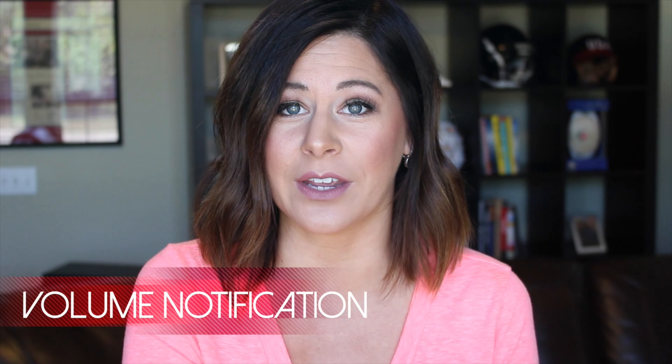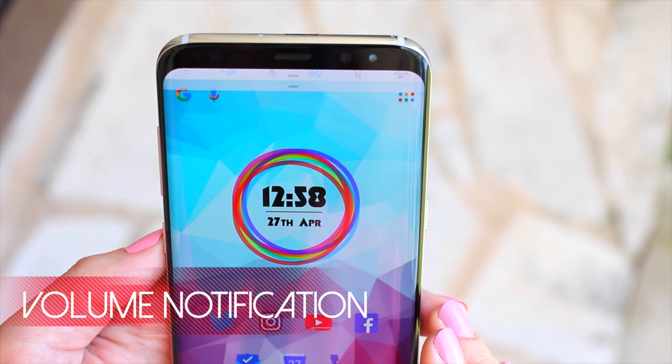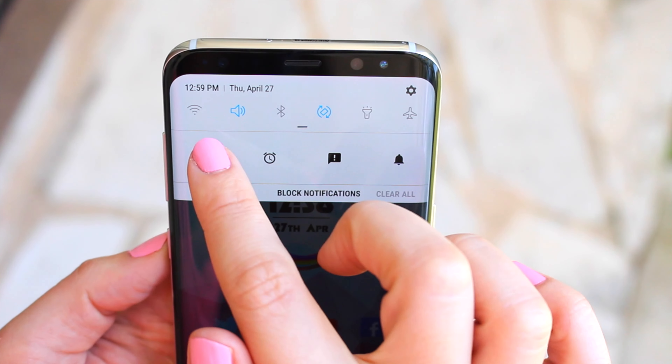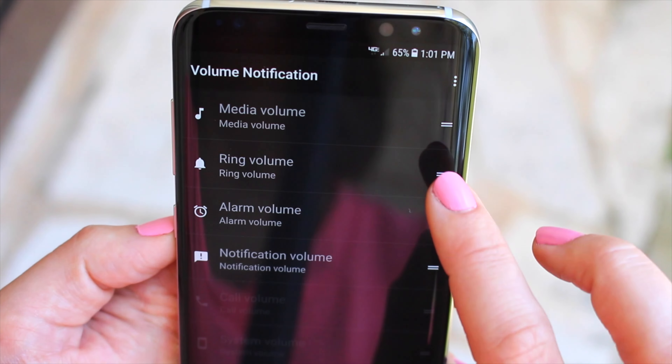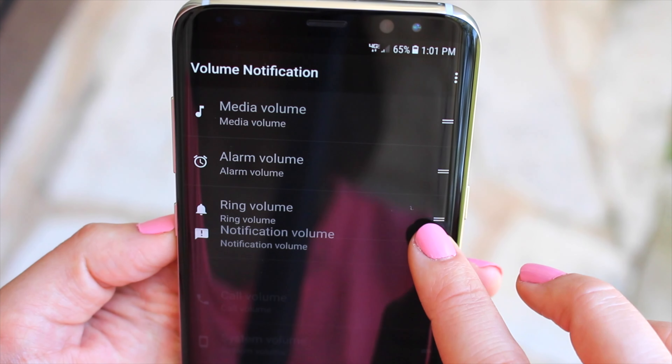The second app is Volume Notification. This adds icons to your notification bar to quickly adjust settings for your media volume, ringer, alarm, and notifications, and you can customize this right inside the settings. This has been a lifesaver for me.